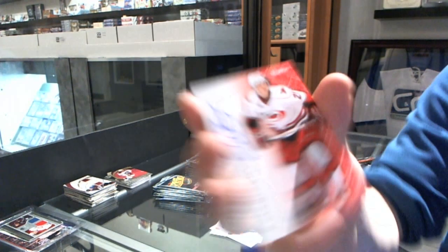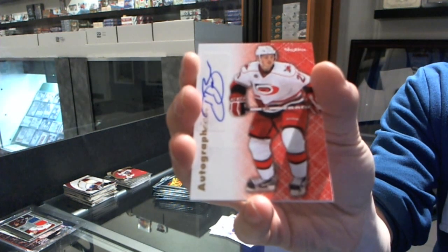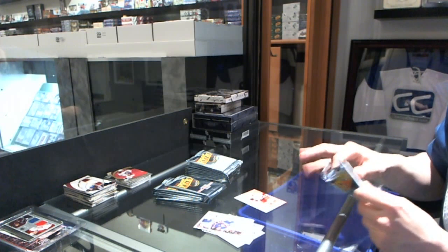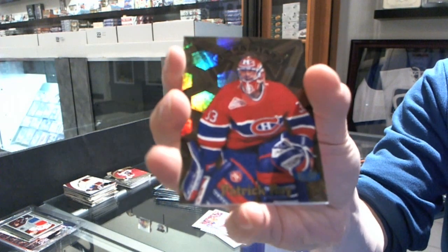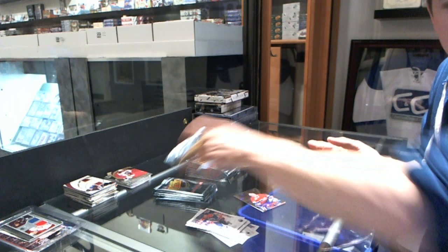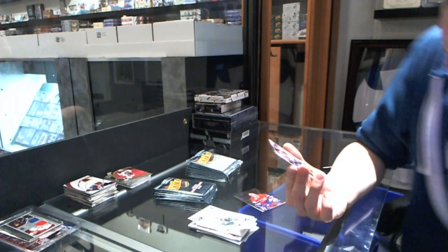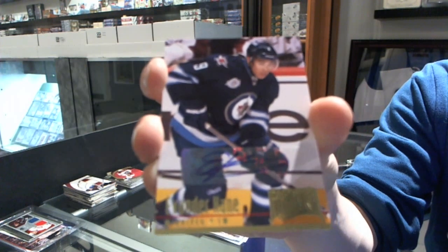We start with an Autographics for the Carolina Hurricanes, Dresden Bowman. We've got an Ultrastars for the Montreal Canadiens, Patrick Waugh. We've got a $94.95 retro autograph for the Winnipeg Jets, Evander Kane.